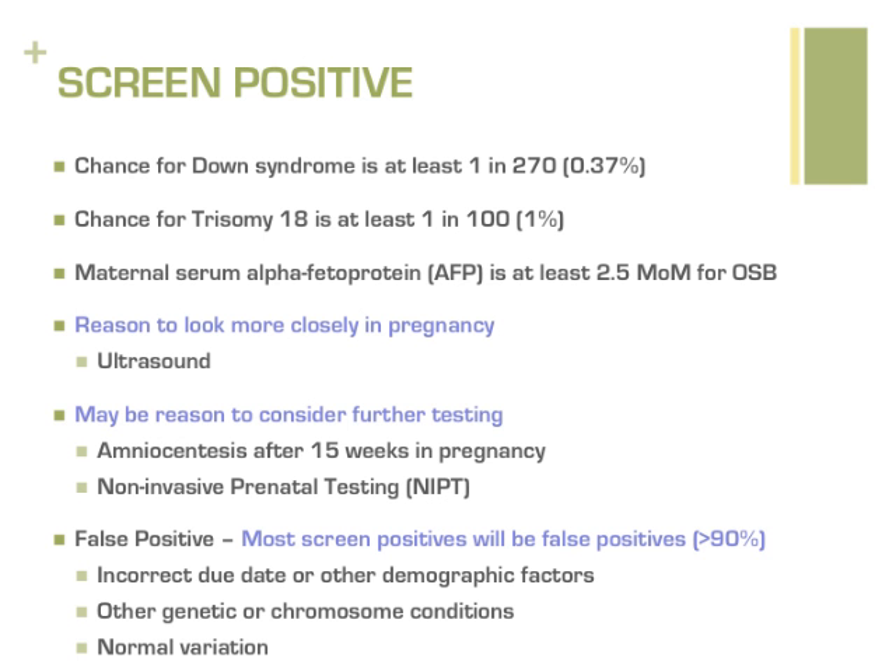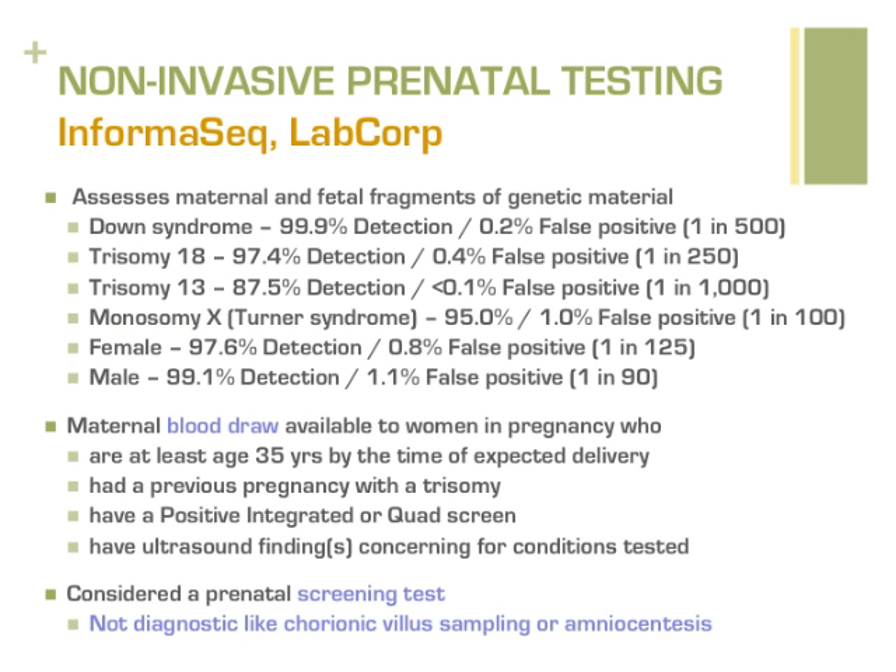Non-invasive prenatal testing, or NIPT, through testing of cell-free DNA is another blood test screen for Down syndrome, trisomy 18, trisomy 13, and sex chromosome conditions. This is the first DNA-based test of its kind. It measures fragments of DNA together from the mother and pregnancy to determine if there are extra or missing chromosomes. Results will indicate if aneuploidy, such as Down syndrome, is detected, suspected, or not detected. Unlike the integrated and quad screens, NIPT has a very low chance for a false positive result. In most cases, if NIPT identifies a pregnancy to be affected by aneuploidy, the baby will later be confirmed to have the condition of concern.